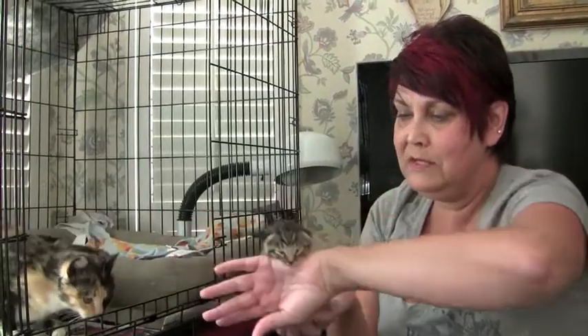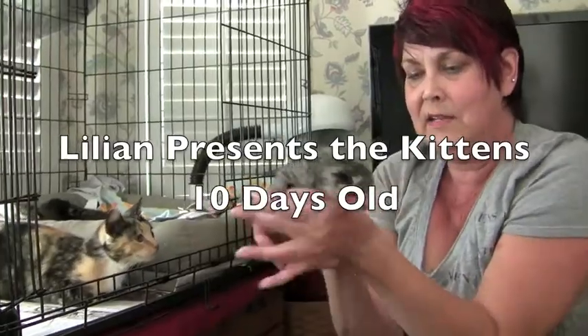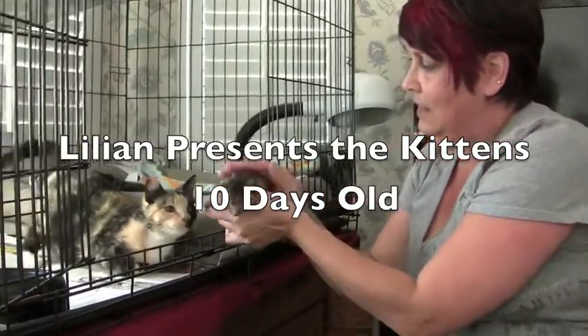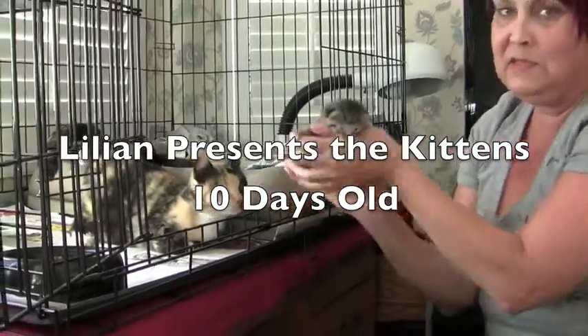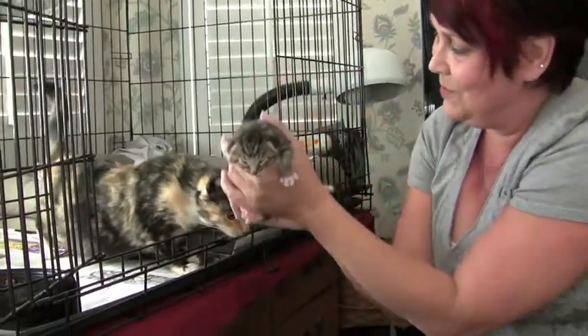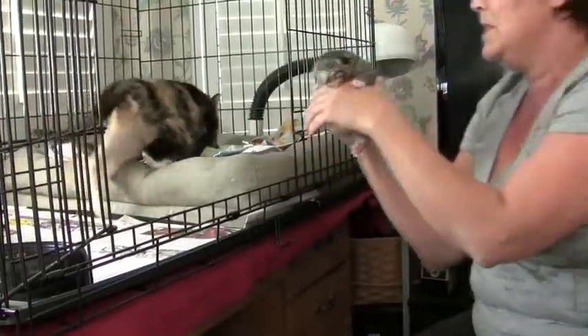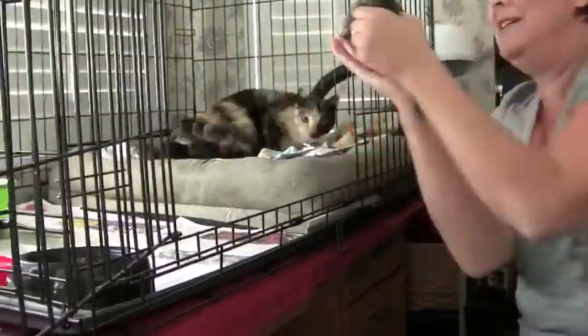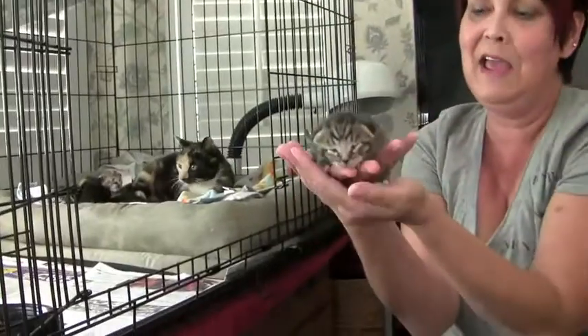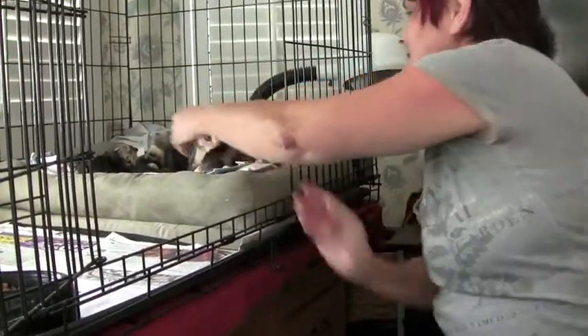So this is M, because this one's got such a really cute little M on his forehead. And here's Mama Callie, who is not crazy about the fact that I took her out. Can you see his little face? She's okay, baby. She's okay. So that one's little M. Here you go, Mamas.